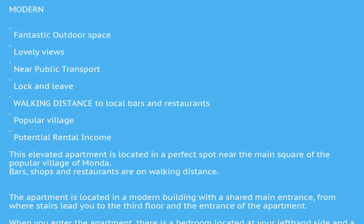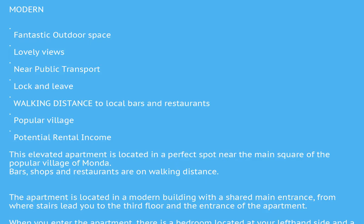This is the ideal place for hiking, biking, motor crossing, and horseback riding. At the top of the mountain overlooking the village is its most famous feature — Castillo de Manda, the Manda Castle.